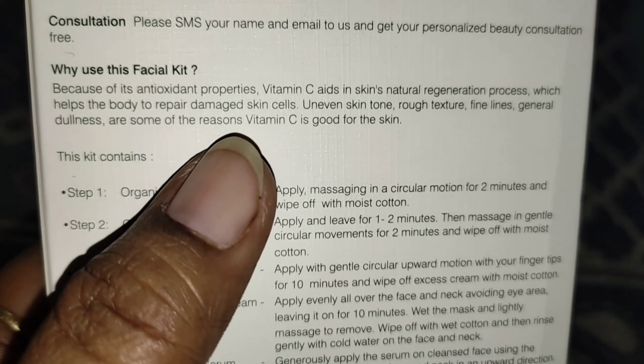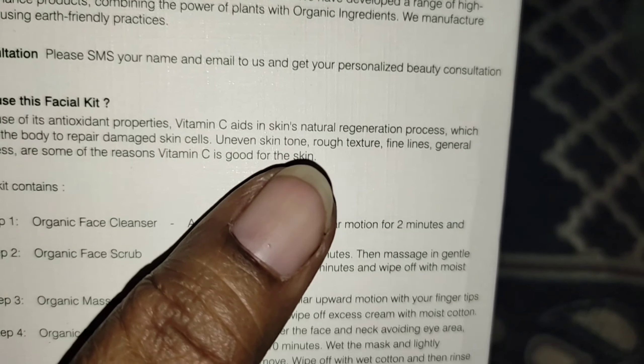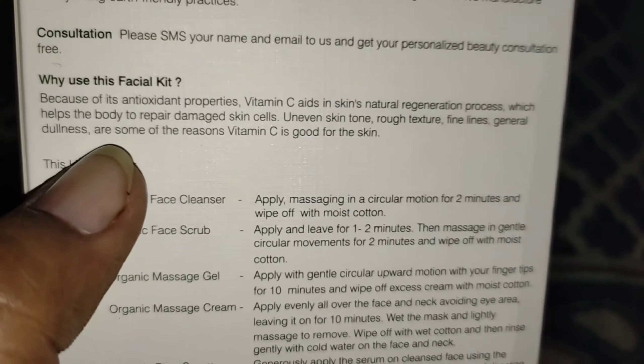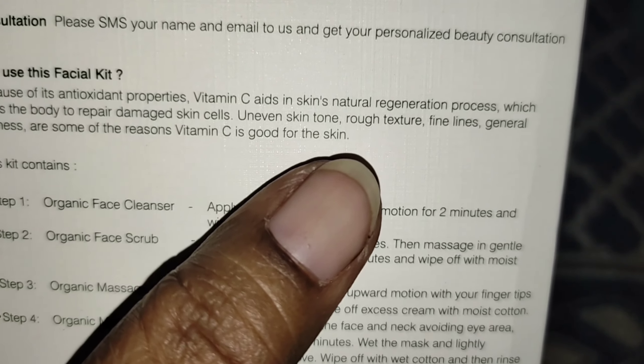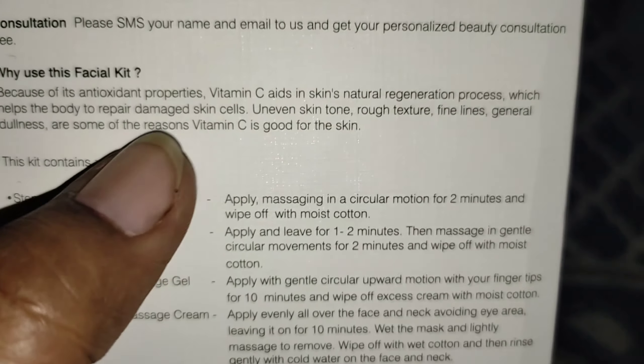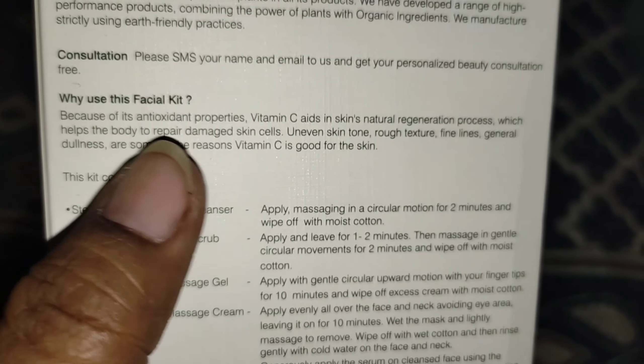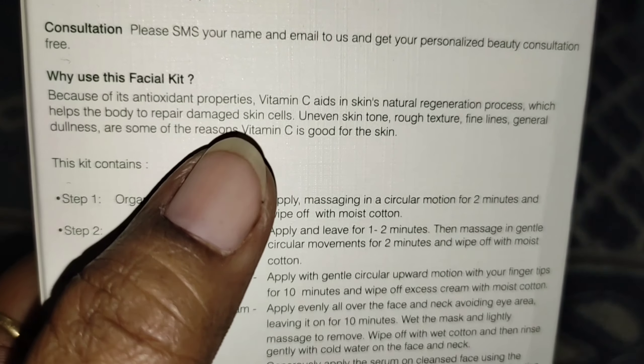What is the use of this kit? Vitamin C is very important for our skin. If your skin tone is rough, if you have rough skin texture, fine lines, or any anti-aging concerns, Vitamin C is very important for your skin. So let me see what is in the kit.